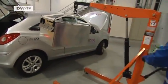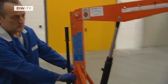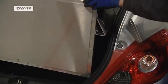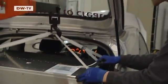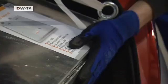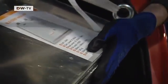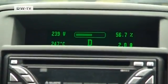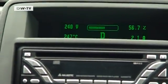This box might just contain our automotive future — a battery for electric cars constructed from over 100 specially designed lithium-ion cells. If Henrik Hahn has his way, a few years from now hundreds of thousands of Germans will be driving an electric car, capable of covering several hundred kilometers on just one lithium-ion battery, which only takes an hour to charge.